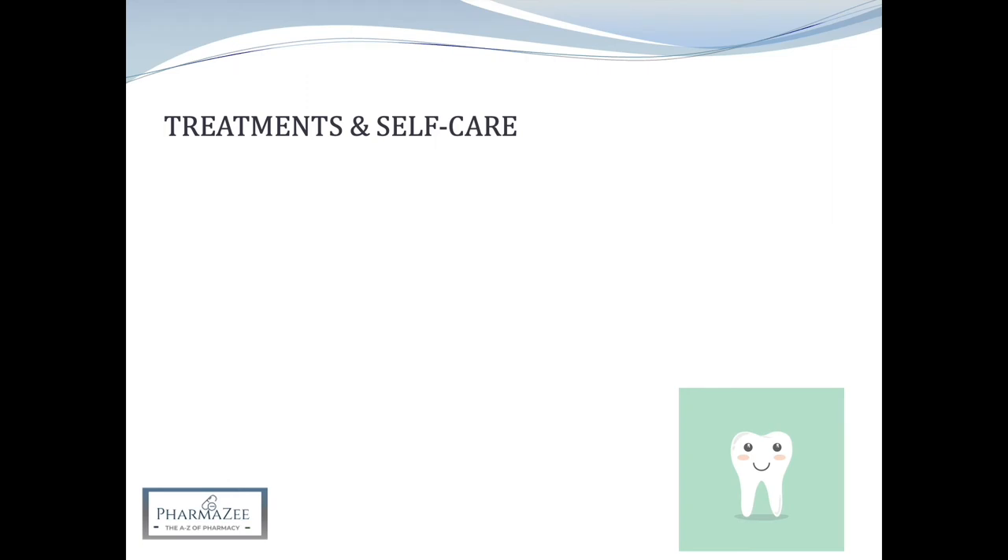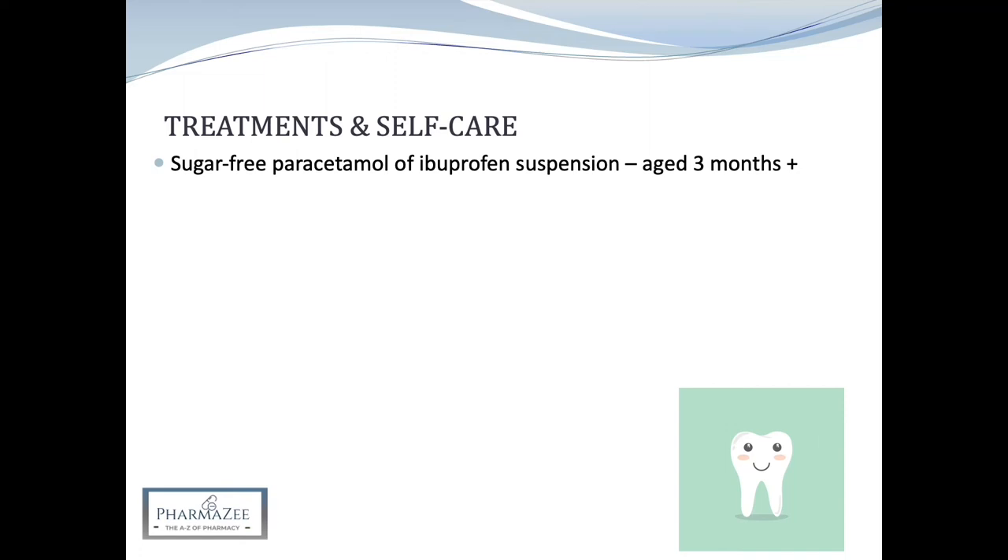In terms of treatments and self-care, sugar-free paracetamol or ibuprofen suspension may be recommended for the relief of teething symptoms in infants aged three months or over if required. For more information on the use of these products, refer to our pain video for when it's suitable and not suitable to use either of these, and our Instagram post for the specific doses in children according to their age.